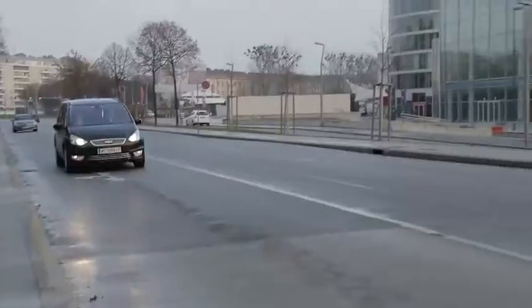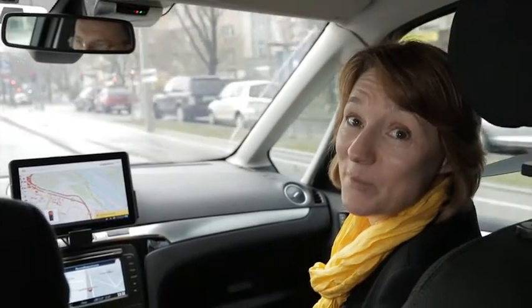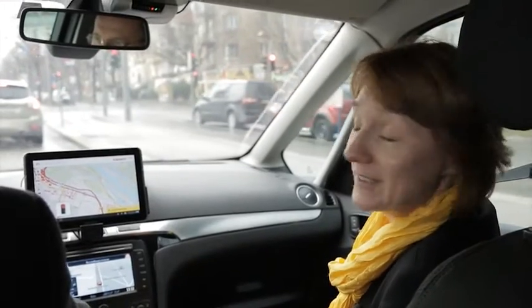The system receives information directly from the traffic light controller, telling it what the current light is — at the moment it's red. This is particularly good if there's a tall vehicle in front obstructing the view of the traffic lights.